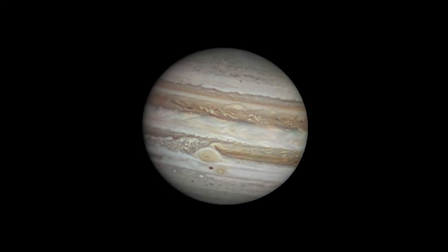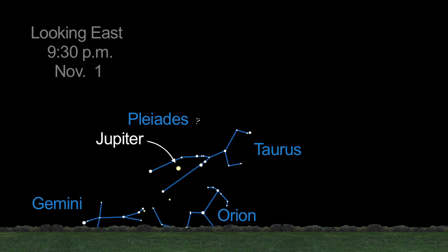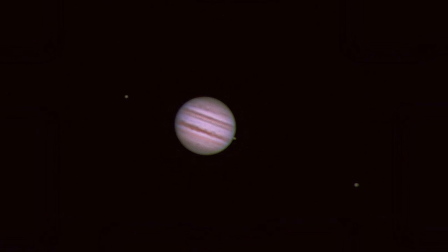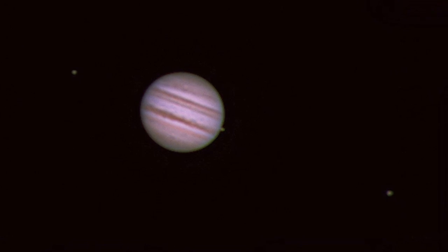Jupiter is the star of the evening sky this month. It rises earlier as the month progresses and will be visible at sunset by month's end. There's a lot of detail to be seen on Jupiter, even from a small telescope. Wait as late as you can when Jupiter is higher in the sky and you'll have a nicer view.